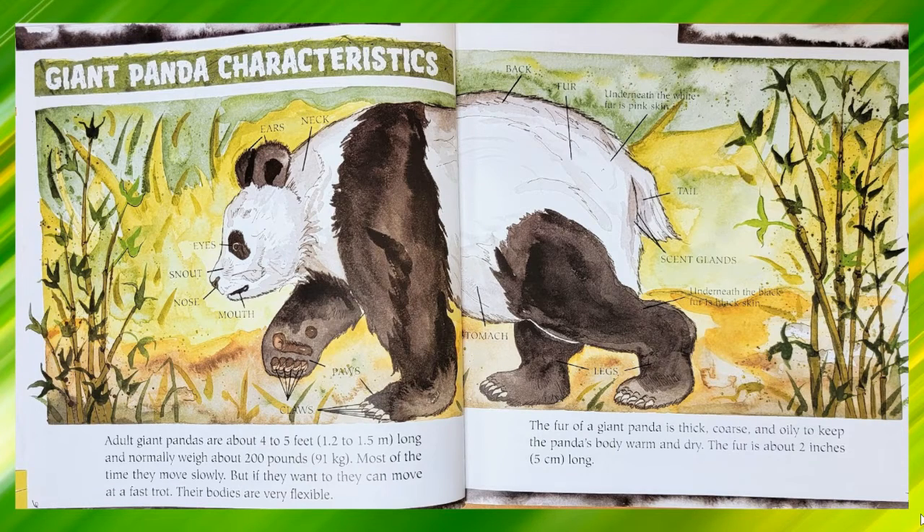Giant panda characteristics. Adult giant pandas are about 4 to 5 feet or 1.2 to 1.5 meters long and normally weigh about 200 pounds or 91 kilograms. Most of the time they move slowly, but if they want to they can move at a fast trot. Their bodies are very flexible. The fur of a giant panda is thick, coarse and oily to keep the panda's body warm and dry. The fur is about 2 inches or 5 centimeters long.